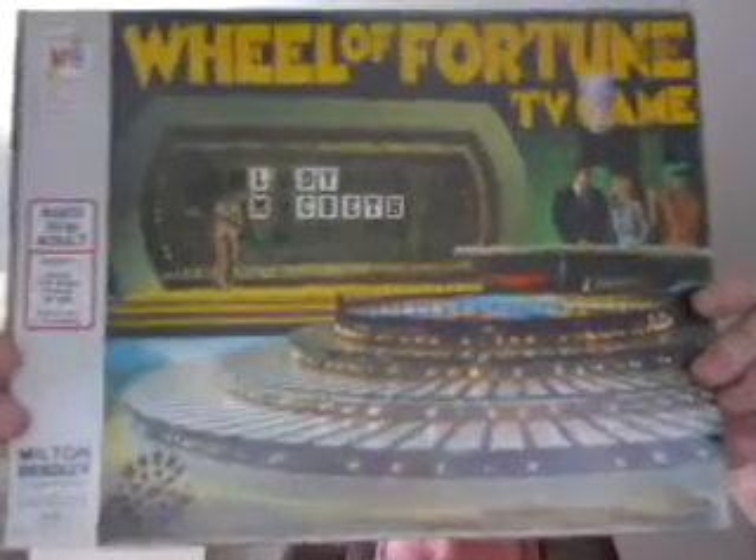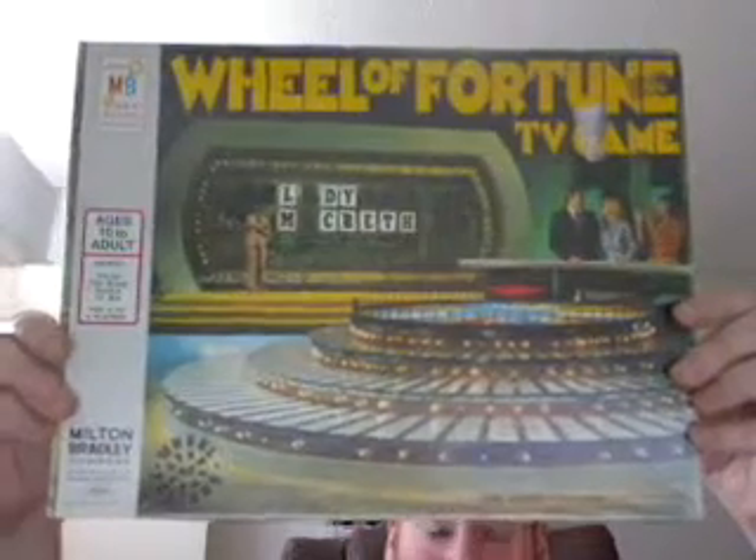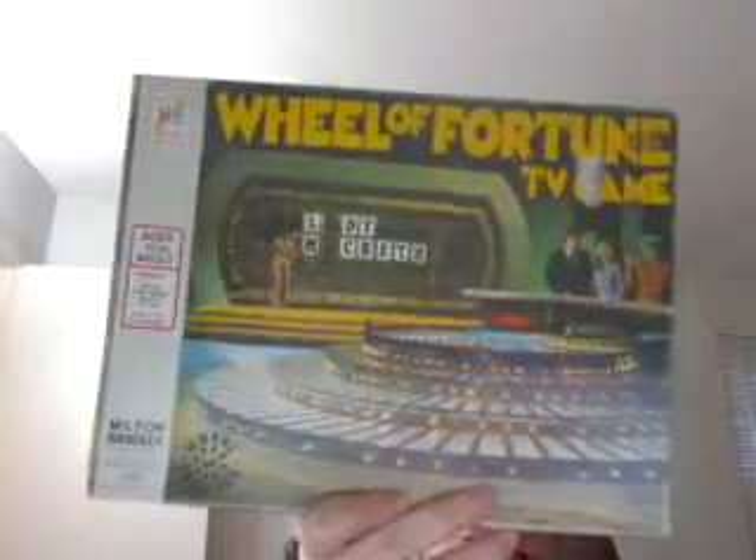Welcome to part two of my Real Fortune stash. I got this home version of Real Fortune back in August 2000 at an antique store in Kent. It was the 1975 home version of Real Fortune.